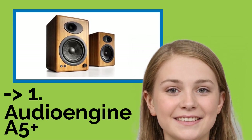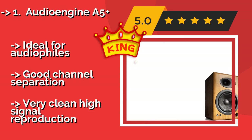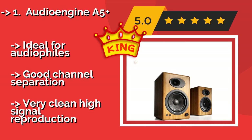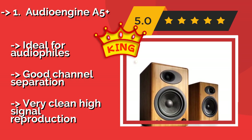The best of the best, the number one product, is the Audio Engine A5 Plus, about $469. They come as a set of two with custom Kevlar woofers and silk tweeters, producing a smooth sound with rich bass.